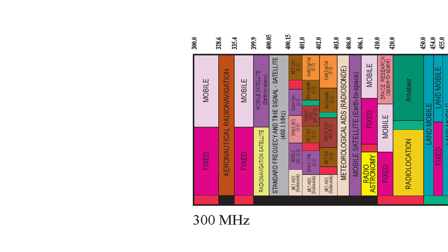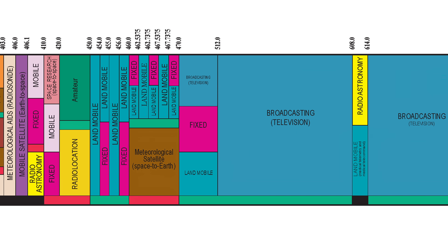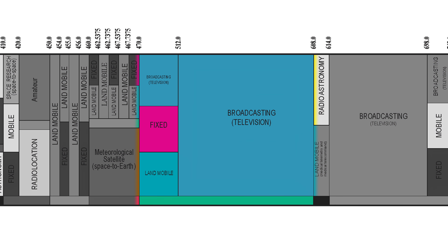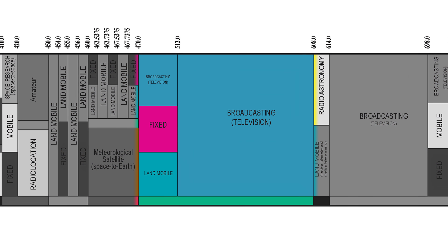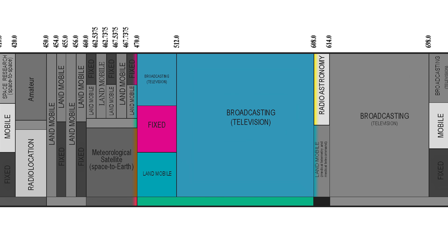These frequencies are regulated in the US by the FCC. UHF wireless microphone systems operate between 470 and 608 megahertz, and share that space with other communications such as land mobile radio and pagers, as well as UHF TV.